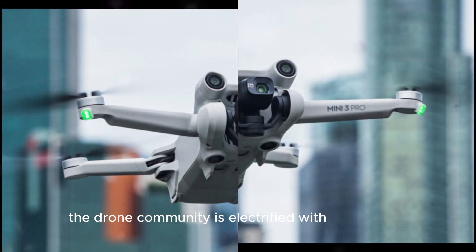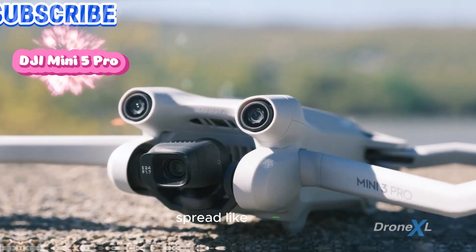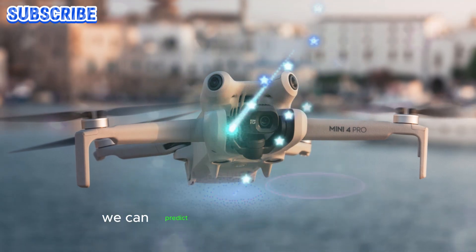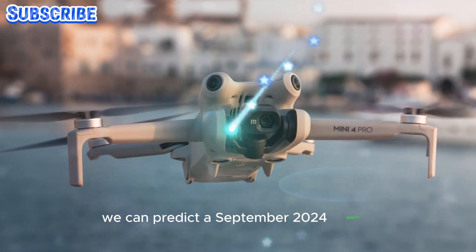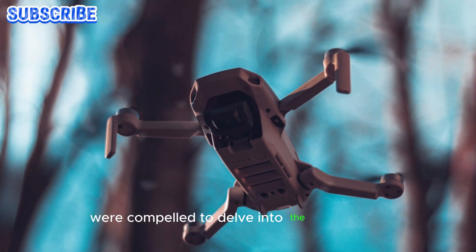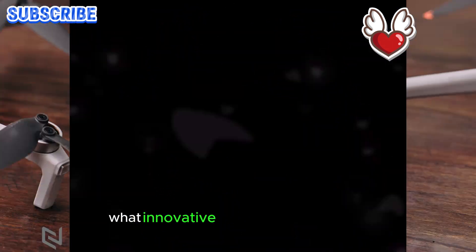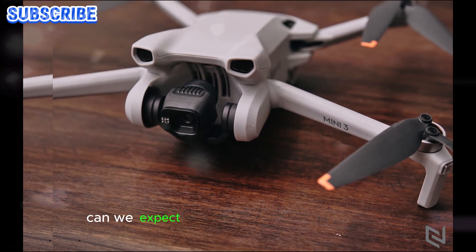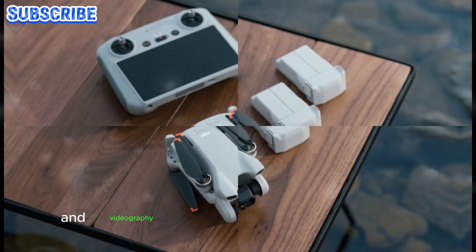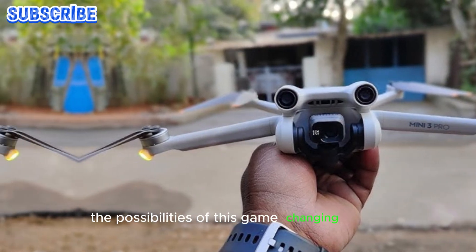The drone community is electrified with anticipation as whispers of the forthcoming DJI Mini 5 Pro spread like wildfire. We're compelled to delve into the latest leaks and speculation surrounding the Mini 5 Pro. What innovative features and upgrades can we expect from this pint-sized powerhouse? Will it revolutionize the world of aerial photography and videography? Join me as we dissect the latest intel and explore the possibilities of this game-changing drone.